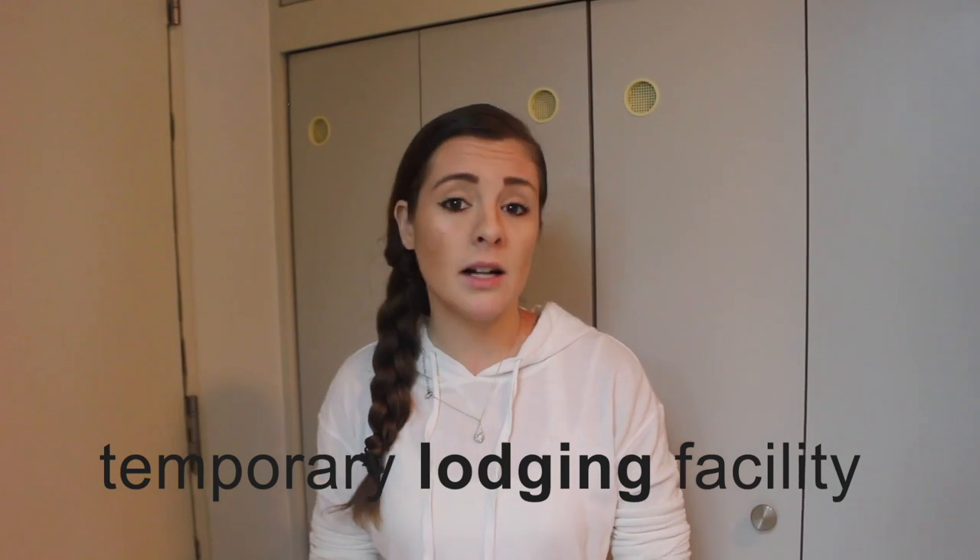Hi guys, welcome back to my channel. In today's video I'm going to be showing you the Misawa Inn, which is an apartment tower. Everybody that comes to Misawa who PCSs gets an apartment in the tower building. It's also called the TLF — I don't know what TLF stands for. Let me show you what you can expect when you come here and PCS to Misawa.